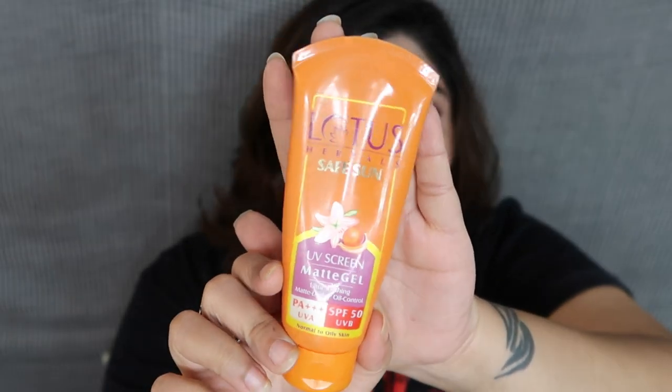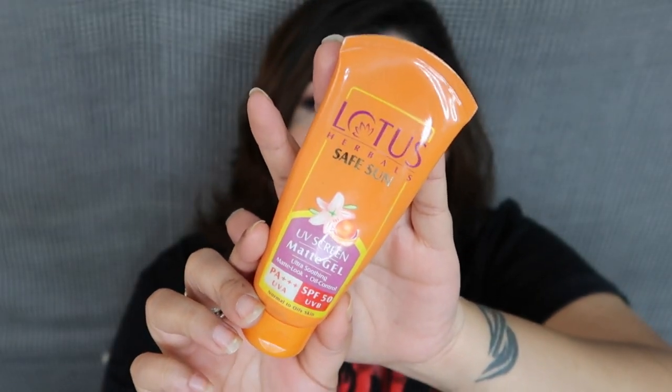Since I can't use cream-based sunscreens anymore, I went with a gel-based one — this is the Lotus Herbals matte gel sunscreen with SPF 50 PA+++ for UVA and UVB, recommended for normal to oily skin. I use this only on my face. It was a bit expensive for a drugstore brand at 315 rupees, but I'm really liking it and I'll repurchase it once I run out.